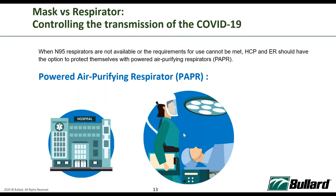PAPR with loose-fitting hoods provides additional benefits: no fit testing required, and the hood covers the entire head and shoulders of the wearer, offering respiratory, eye, and splash protection in one system. Comparing to healthcare workers wearing an N95, they would still need to wear goggles and a face shield for aerosol and splash protection, and even then the face shield alone is not sufficient to protect the eyes.